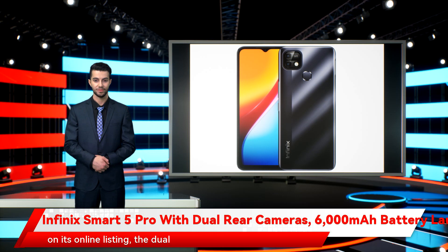As per the details available on its online listing, the dual SIM Infinix Smart 5 Pro runs on Android 11 with ZOS 7.6 on top. It is backed by artificial intelligence features. The phone packs a 6,000mAh battery, which the company claims can deliver up to 67 hours of talk time or 88 days of standby time on a single charge.